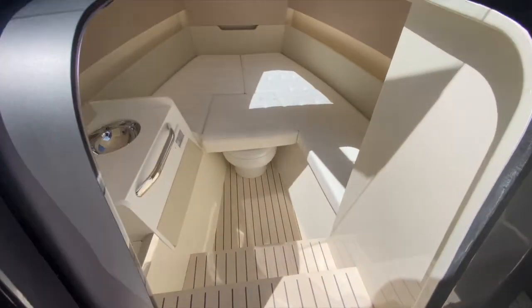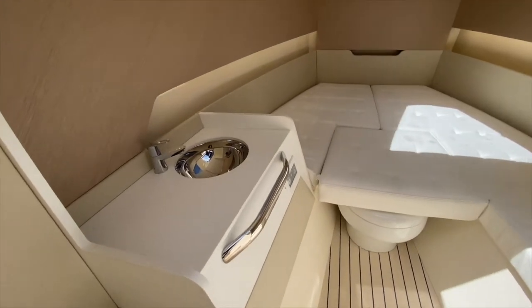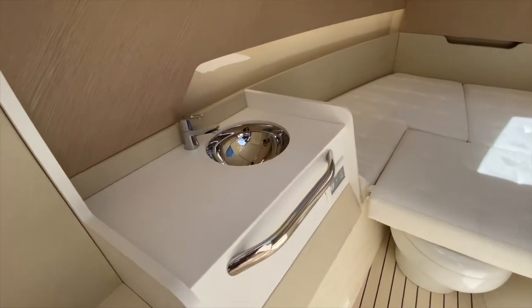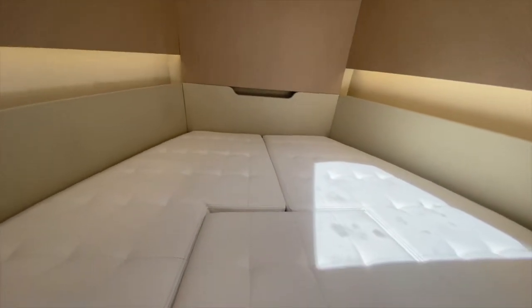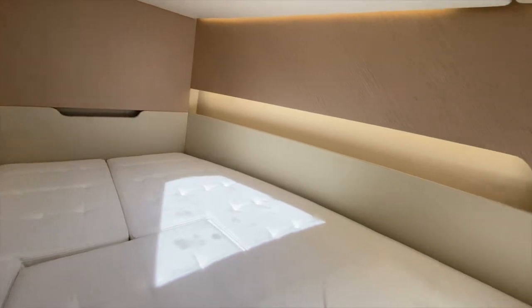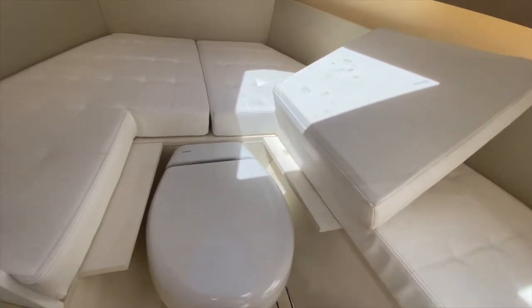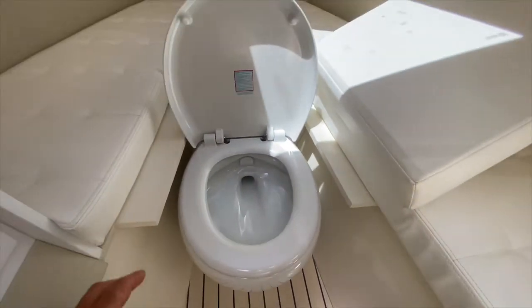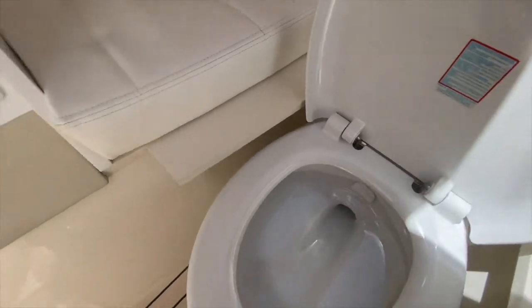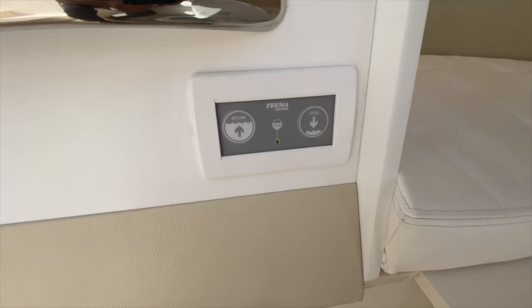Then we have a beautiful cabin right here. This cabin is equipped with a head as well and it has a very nice sink countertop. It's pretty roomy and comfortable, and the electric head is right under that cushion. It is a full head, very nicely finished with a beautiful layout and very easy to use — it is electric, so just two simple buttons.